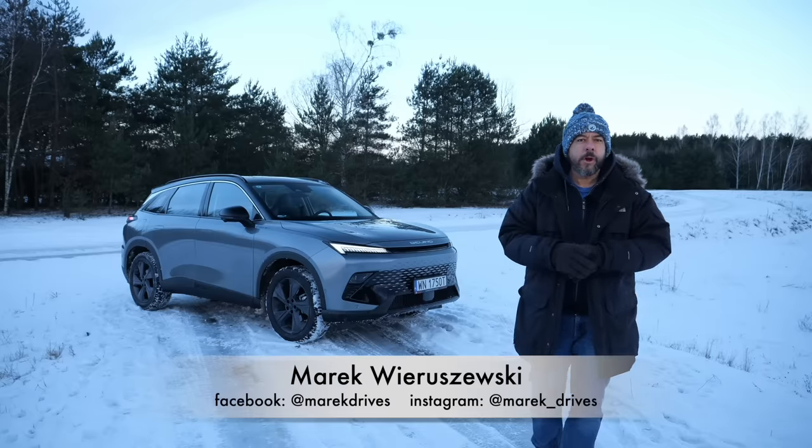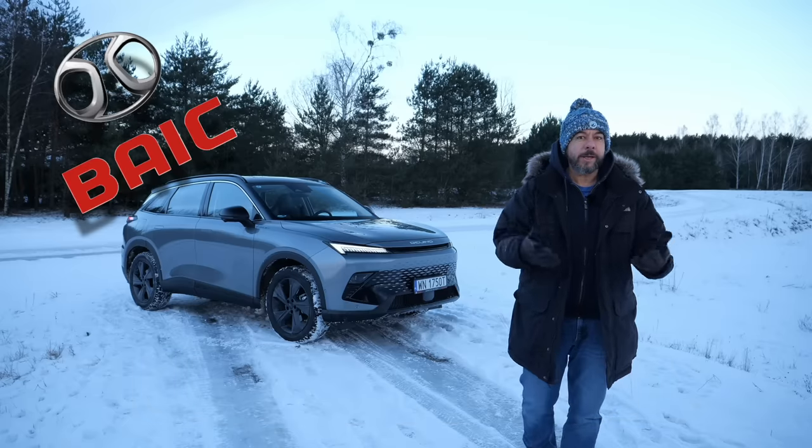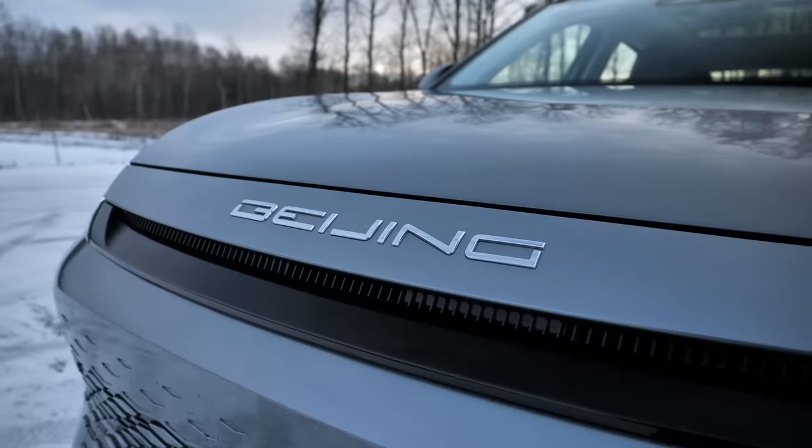Brilliance, Cherry, NIO — if you're not into cars, you may have a hard time recognizing these are Chinese brands. That's why BAIC decided to name one of its brands simply Beijing.